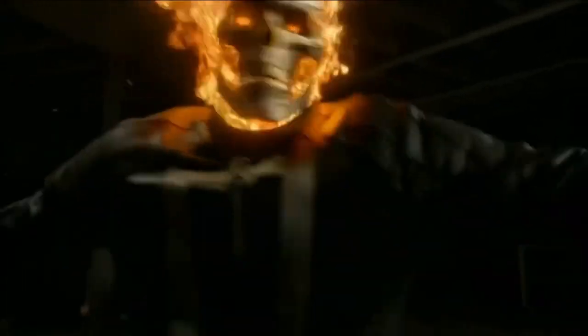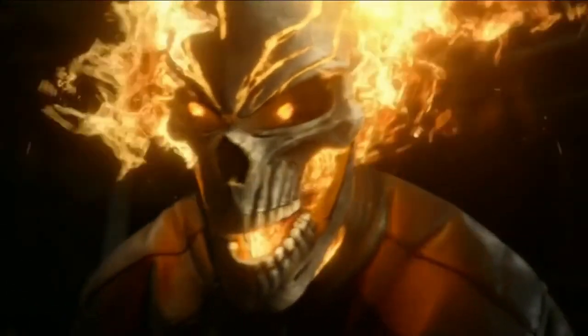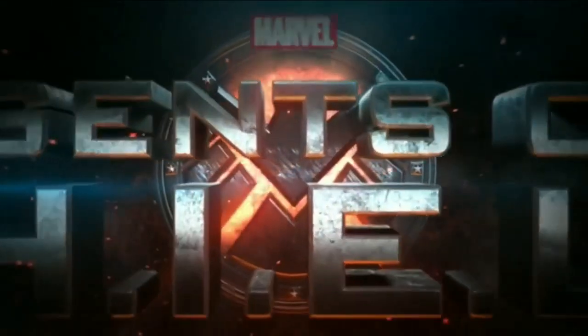And that was it! If you want to know more about other interesting topics from the series or Marvel in general, information you didn't know, impressive data — join the hype, subscribe and activate the bell, share the video with your friends and all the Marvel fans you know, and always remember: we are the shield.